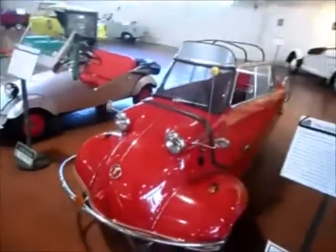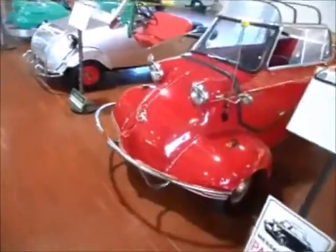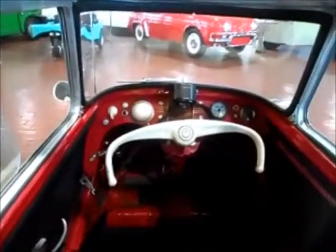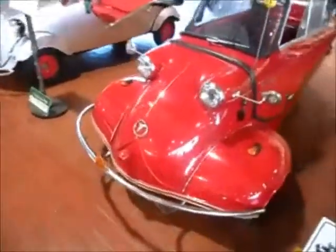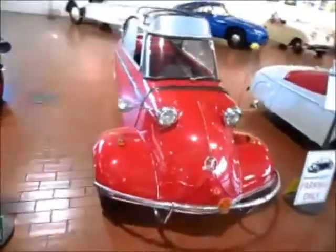Such big headlights. This is a 1957 Messerschmitt KR200 from Germany — another three-wheeler. Just enough room for one person, of course, although if you wanted to scrunch somebody in the back, you could. Interesting steering wheel. The sign says the Messerschmitt actually travels faster in reverse than it does going forward — that's if you've got the nerve to try it.